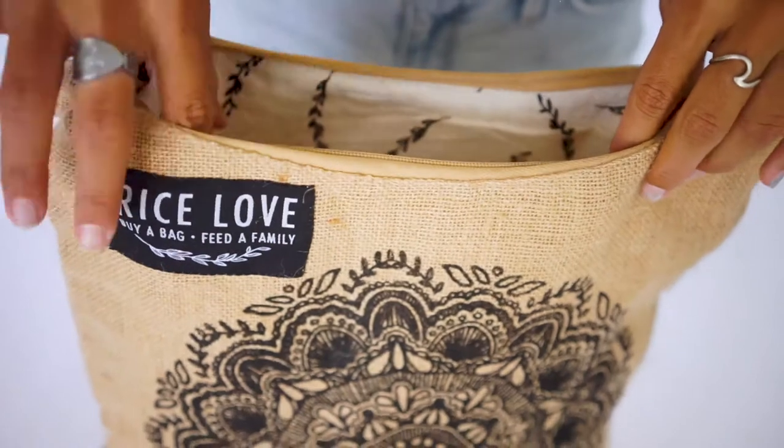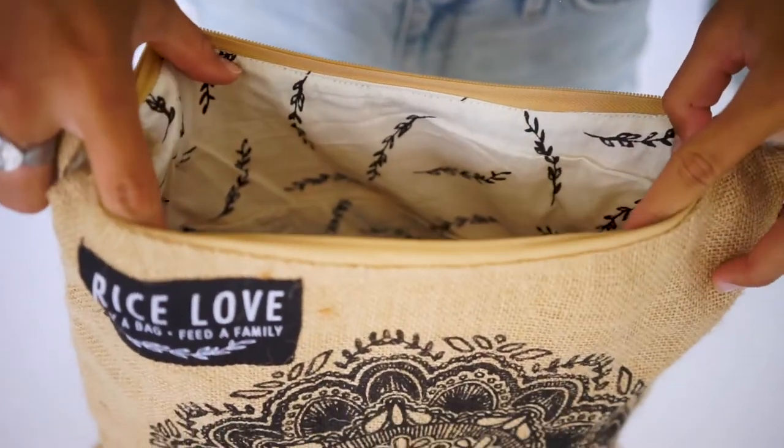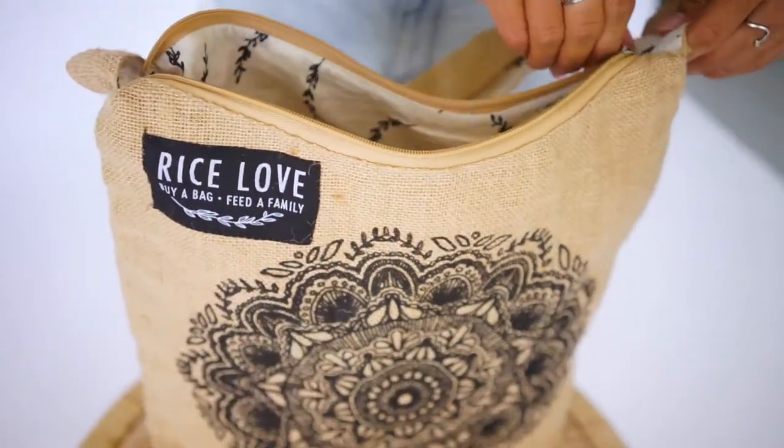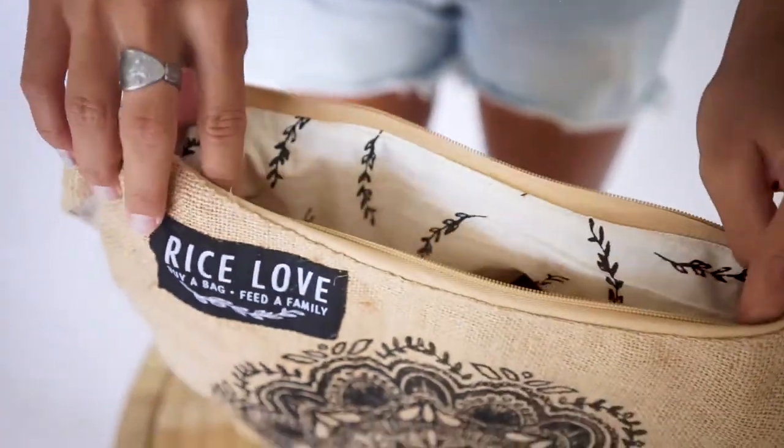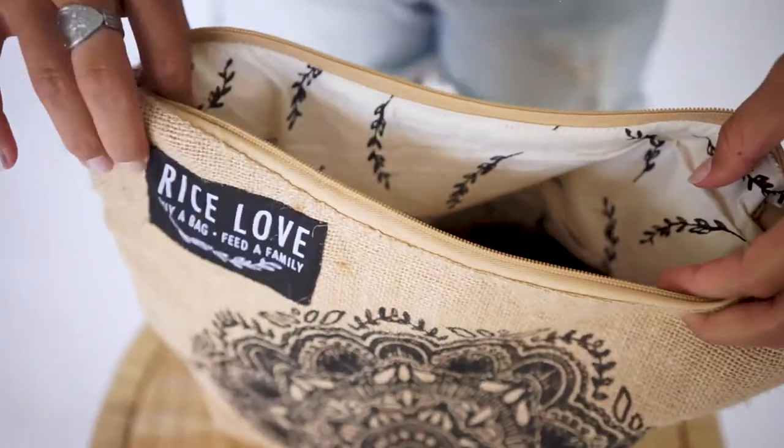The crossbody bags are made from jute, which is a super environmental-friendly, fast-growing plant that is biodegradable. This is a pocket inside for your phone, and a cute rice-love cotton liner inside.